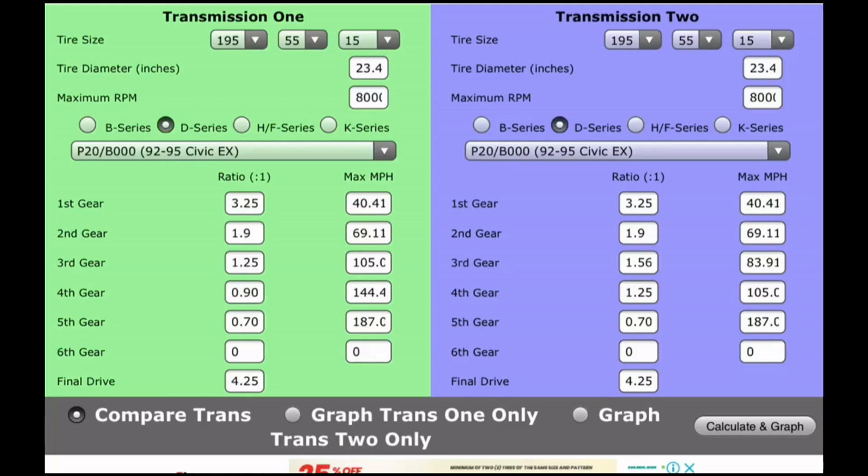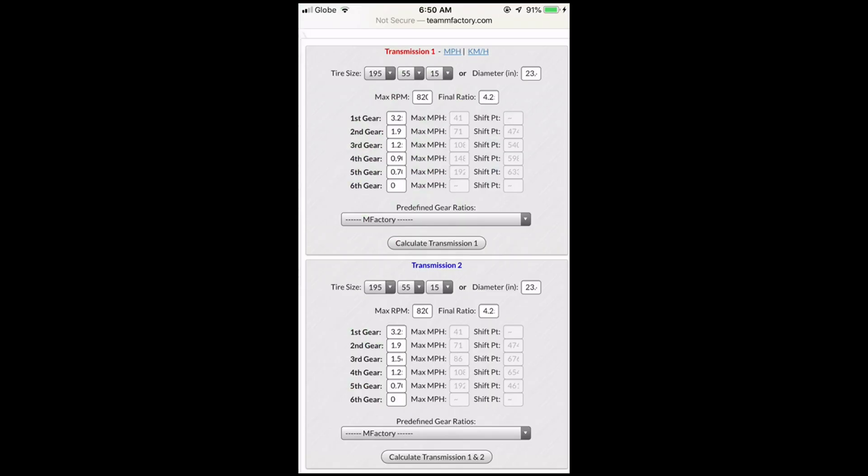As we all know, the calculator for gear ratios is Zeal Auto Works. We're going to show you how we check and what's needed to check. Even mFactory has its own calculator. So let's go.